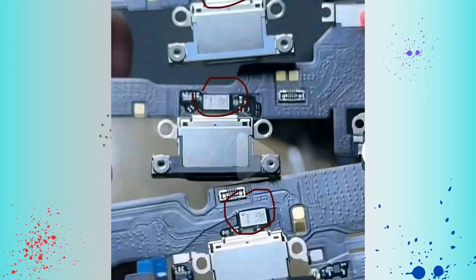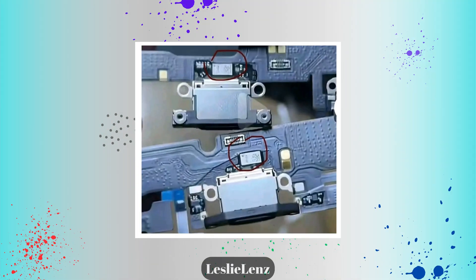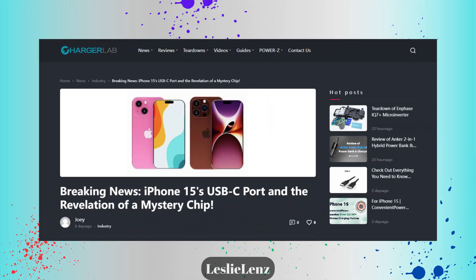At first, some people were worried that Apple is going to regulate other third-party companies from using their own USB-C on the iPhone 15. But after thorough examination, especially from Charger Lab — who are experts in chargers, charging ports, and everything related to power systems on devices including iPhones, iPads, tablets, and laptops — they said that this chip is a Retimer chip.